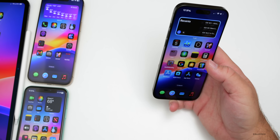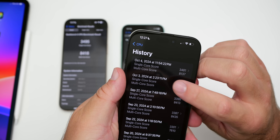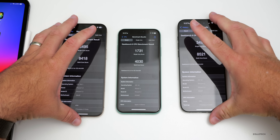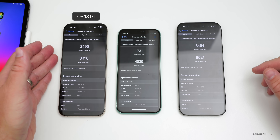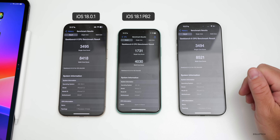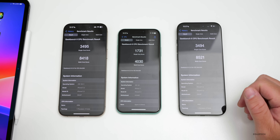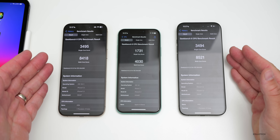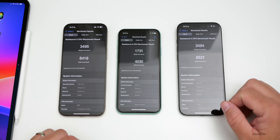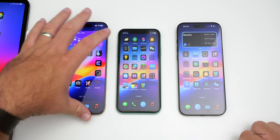Benchmark results: running Geekbench on all three devices — iOS 18.0.1 on iPhone 16 Pro Max, iOS 18.1 public beta 2 on iPhone 11, and iOS 18.1 public beta 2 on iPhone 16 Pro Max. The scores are impressive, especially for a beta — 18.1 actually scores higher than 18.0.1, though background processing may be a factor. Overall it feels fast even on older devices.